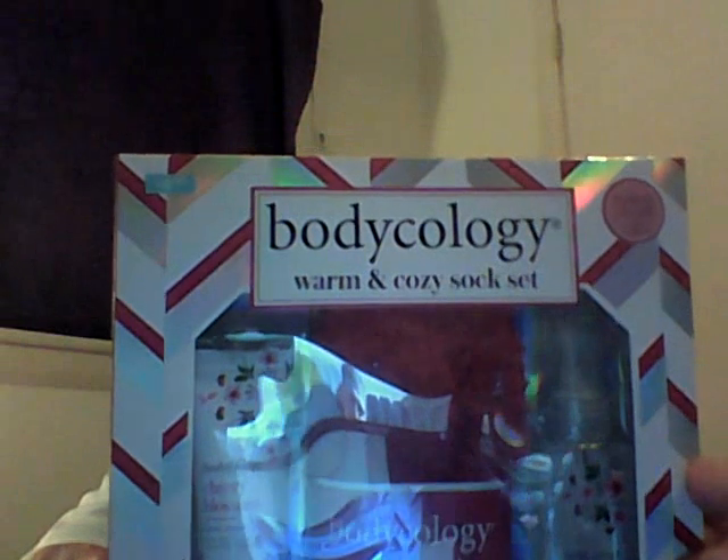I got this for my sister-in-law. It's the Cherry Blossom by Bodyology Warm and Fuzzy Sock Set. You get the perfume, the lotion, and the socks. It smells really good — it's got the scratch and sniff. I might have to get me that one myself.